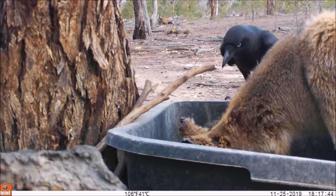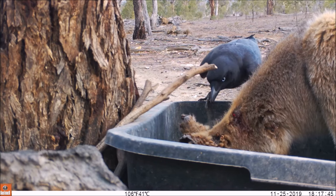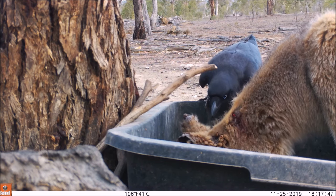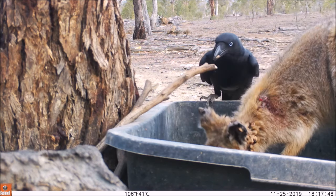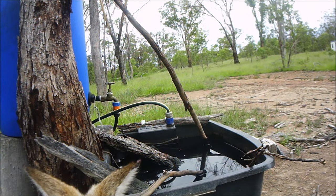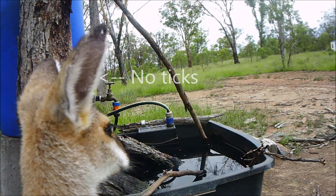Finally, we need the wallabies, crows, and ticks all together in front of the camera to capture the action. This happened a lot last year, so what's missing this year? Well, everything.